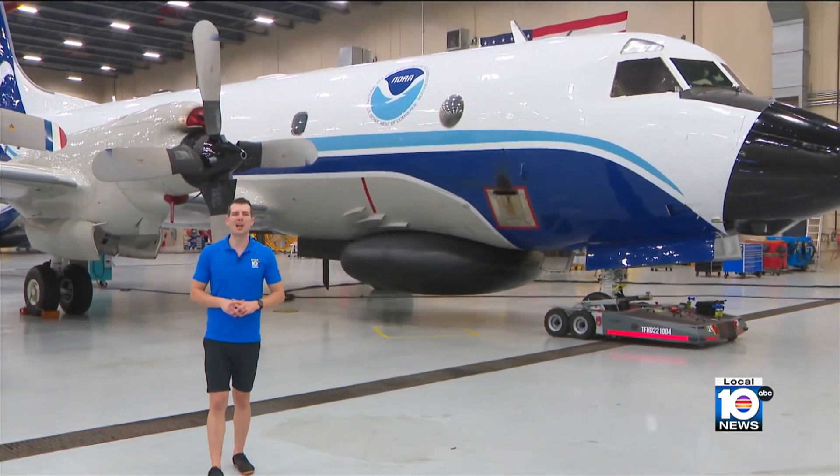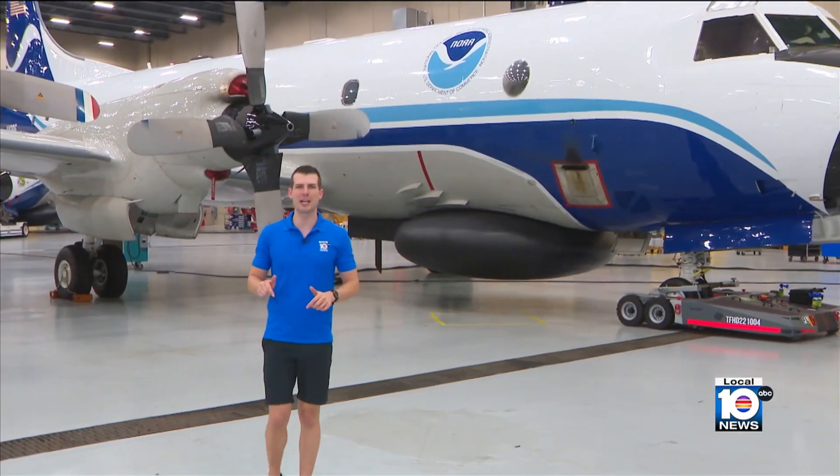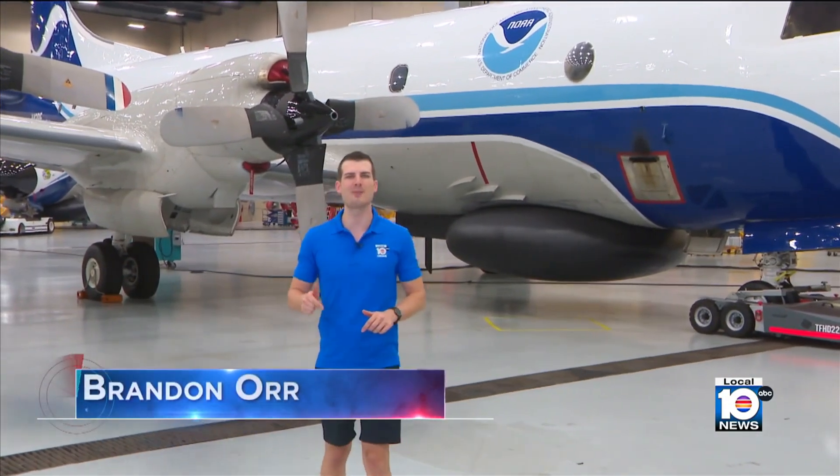You're looking at a P-3 Orion — the same exact hurricane hunter aircraft that flew through Hurricane Andrew back in 1992 before it devastated South Florida, and will be the same aircraft to navigate the next big Florida hurricane.